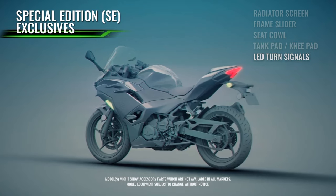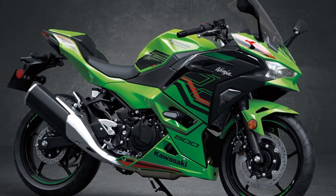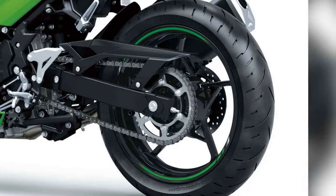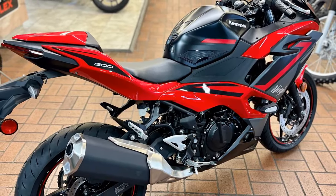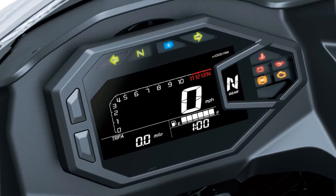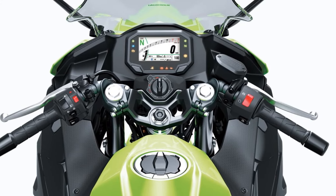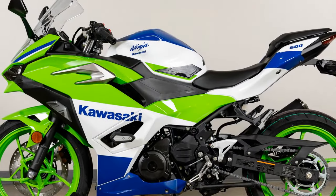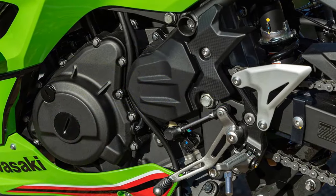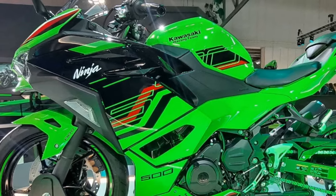The introduction of the new Ninja 500 marks a subtle yet significant evolution from its predecessor, the Ninja 400. Kawasaki recognizes the enduring popularity of its lightweight and affordable Ninjas, which enjoy considerable demand among enthusiasts. With the Ninja 500, Kawasaki has ingeniously refined the winning formula, adding just the right amount of zest to attract entry-level buyers. Enhanced power, sportier aesthetics, and upgraded technology and connectivity align perfectly with Kawasaki's marketing strategy. Additionally, the arrival of the eye-catching Aprilia RS 457 has reignited the displacement competition in the lightweight class, prompting Kawasaki to rise to the challenge, albeit creating some overlap and competition within its own parallel-twin Ninja lineup between the 500 and 650 models.